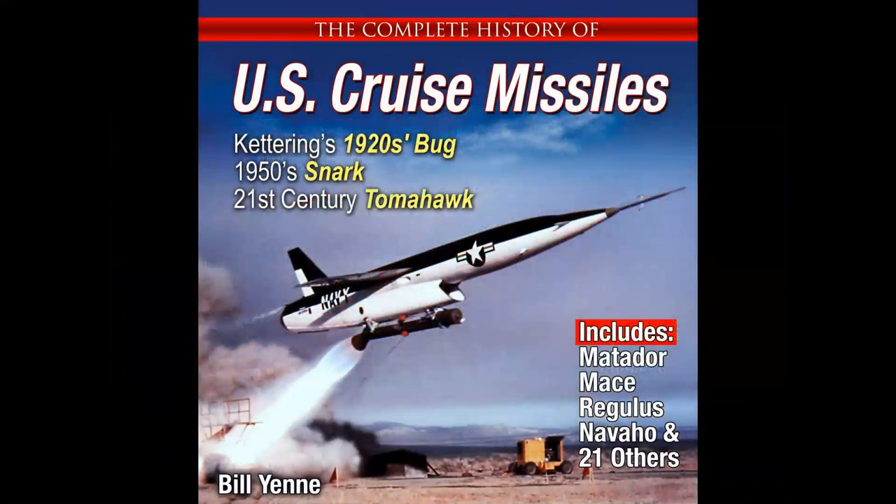If you'd like a book about these missiles, our Specialty Press offer is The Complete History of US Cruise Missiles by Bill Yenne. It's a nine-by-nine softbound book that tells you everything you'd ever want to know about the Matador, Mace, Regulus, Navajo, and Snark. By the way, Snark is a contraction of the words snake and shark. This is a terrific book — click the link just below the title block and get a 25% discount, delivered right to your door.